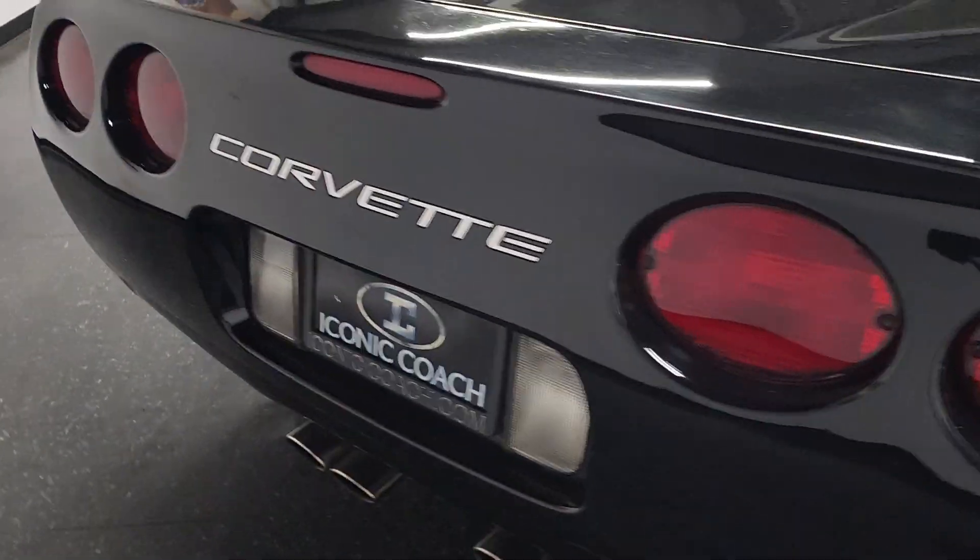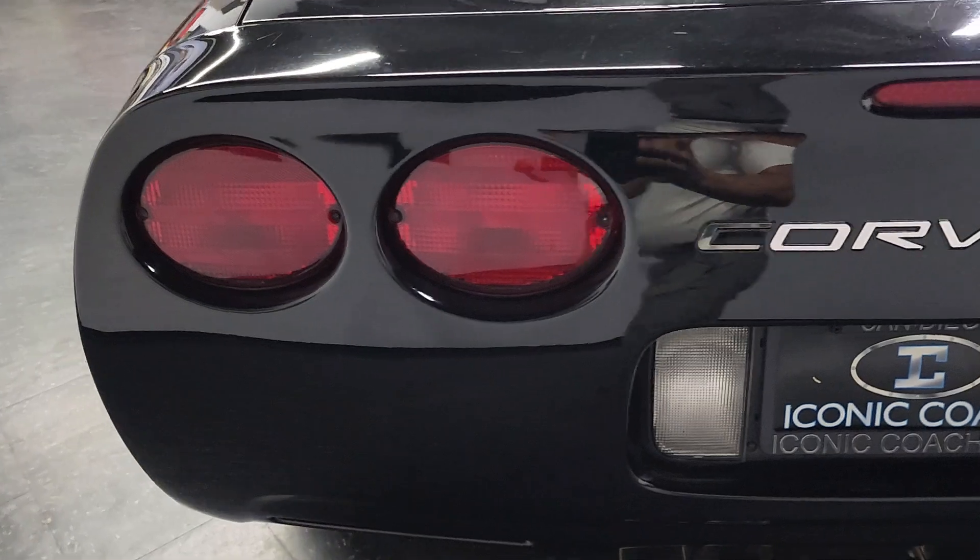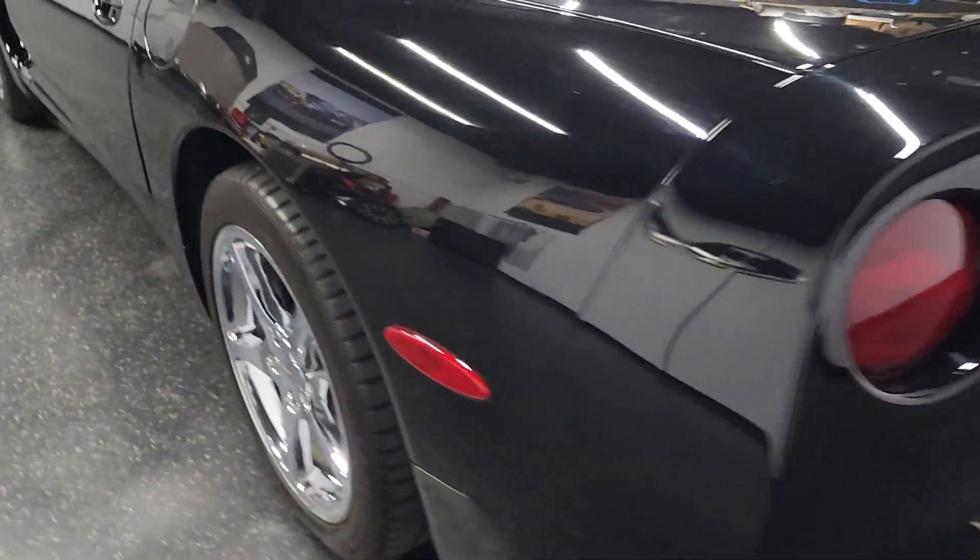This is dual zone climate, fog lamps, 8-cylinder, clean Carfax, chrome wheels, Targa top.